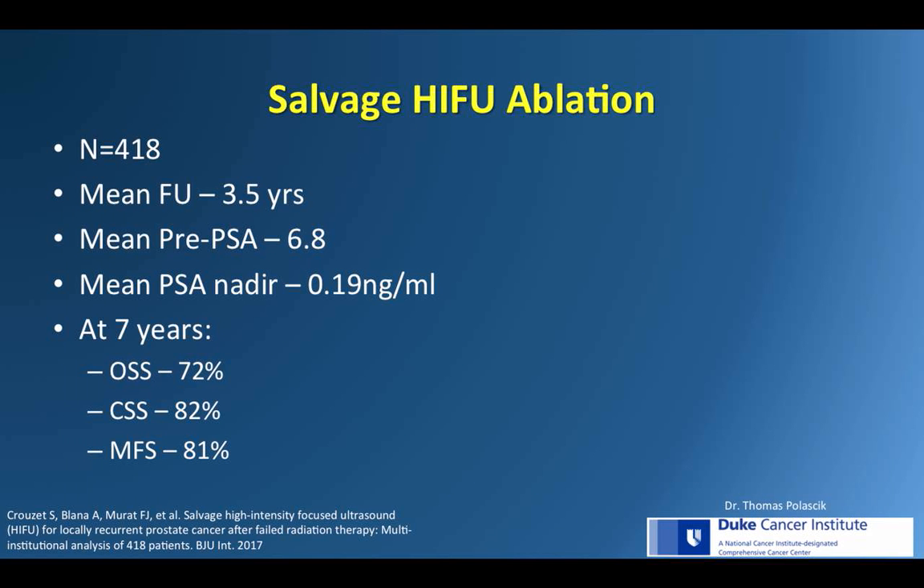A recent multi-institutional retrospective study on post-radiation salvage HIFU comprising 418 men demonstrated good short-term oncological control with cancer-specific survival of 82% and post-treatment PSA nadir of 0.19, achieved after a mean of 10 weeks. At seven years, cancer-specific survival was 82% and metastasis-free survival was 81%.